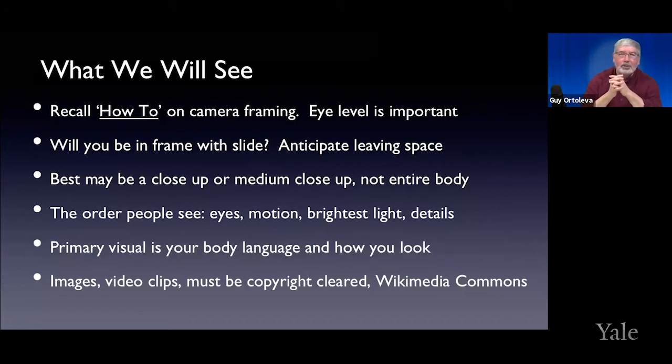Speaking of visuals, make sure that you do your due diligence on copyright. Wikimedia Commons is a good place to get images, but don't find yourself in trouble because you didn't clear some of the images.